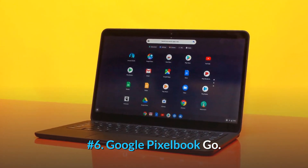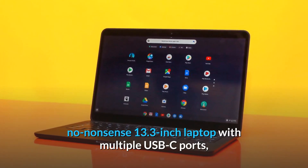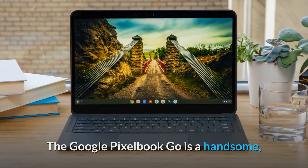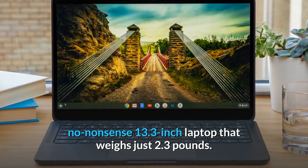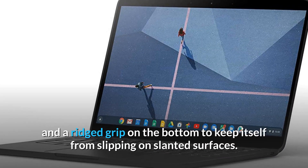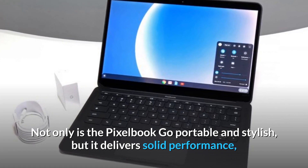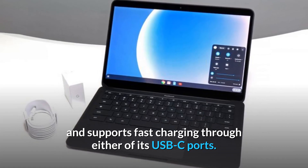Number 6: Google Pixelbook Go. The Google Pixelbook Go is a handsome, no-nonsense 13.3-inch laptop that weighs just 2.3 pounds, with multiple USB-C ports and enough battery life to get you through the workday. It has a sturdy magnesium chassis and a ridged grip on the bottom to keep itself from slipping on slanted surfaces. Not only is the Pixelbook Go portable and stylish, but it delivers solid performance and supports fast charging through either of its USB-C ports.